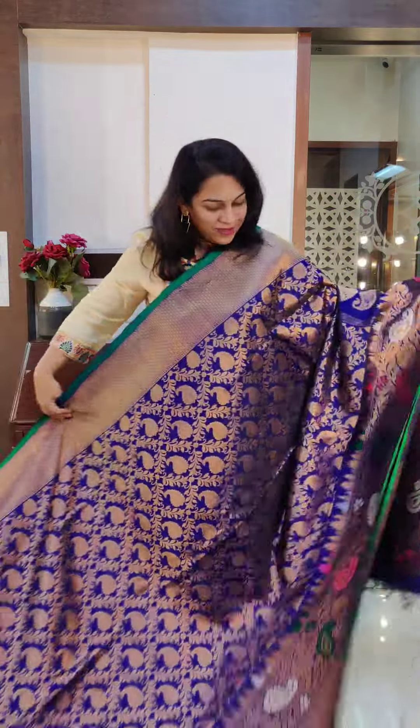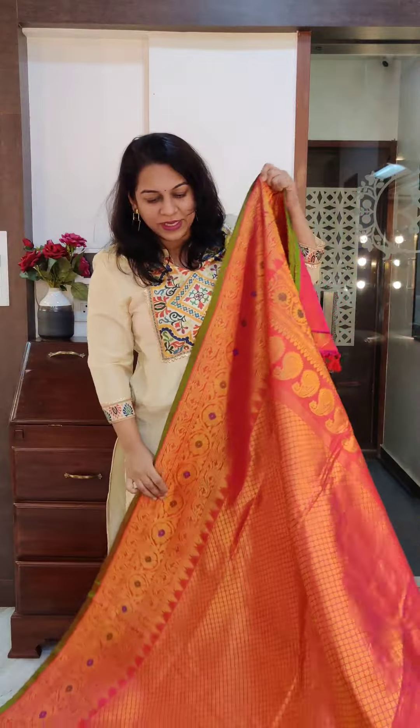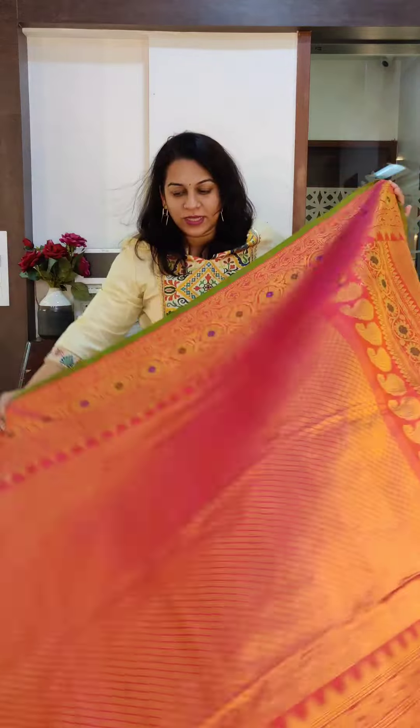If you like it, please take a screenshot and send it to me on WhatsApp. The price range of these sarees is ₹23,000 to ₹28,000 — that is the price range.